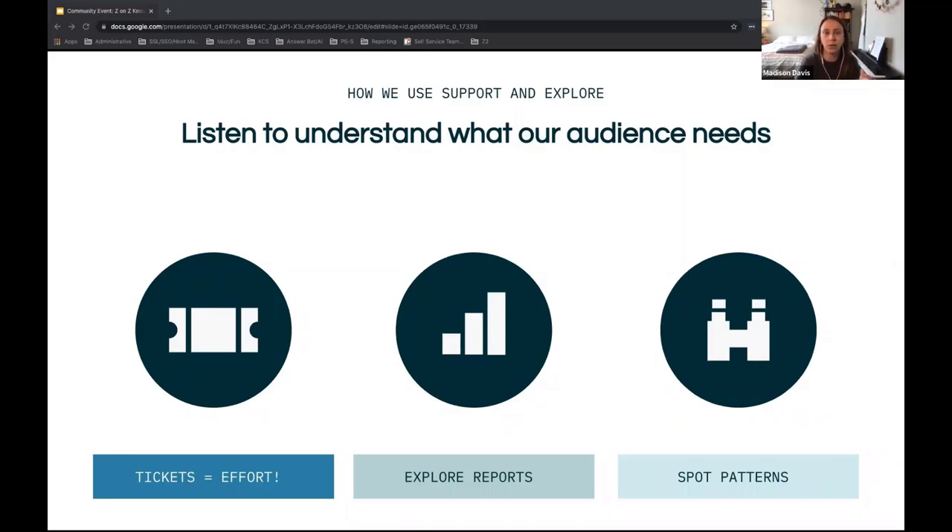The first thing we do is use Explore to understand where the biggest clusters of tickets are coming in. We definitely recommend using some kind of 'about' field or ticket field to indicate a category or contact reason — something useful to understand trends and volume over time. We use Explore to see which tickets are submitted most frequently per product and feature, and also look at one-touch tickets, CSAT trends, and handle time. One-touch tickets can indicate answers that could become articles, or articles that aren't being found.